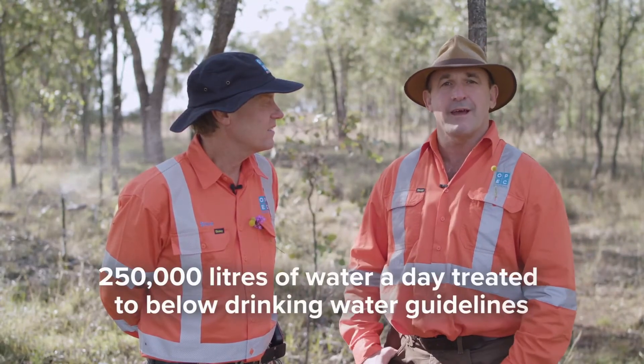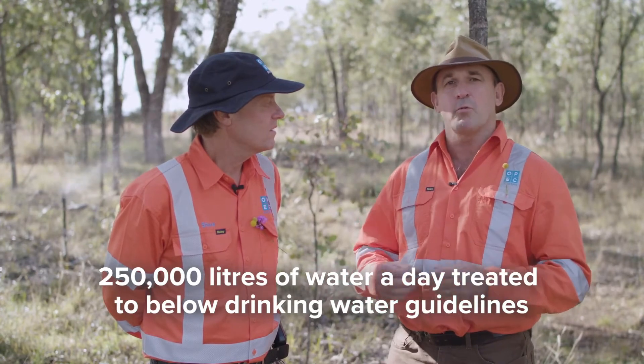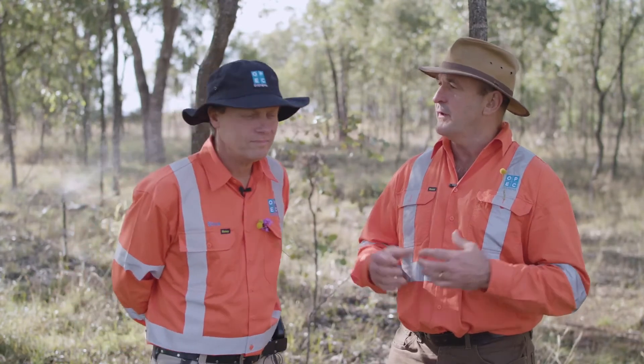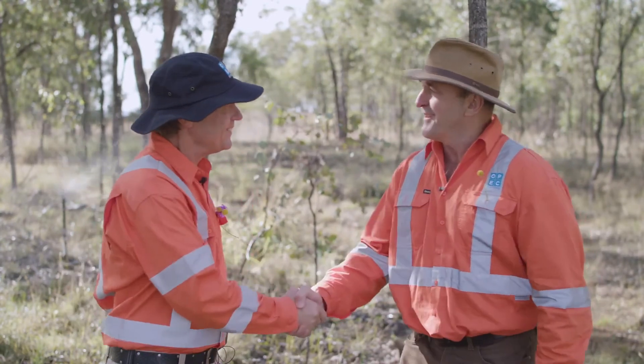We're taking a quarter of a million litres a day of contaminated water and treating it down to drinking water guidelines. We're re-injecting it back into the environment, making its way back into the aquifer as crystal clear clean water. It's a great outcome. Thanks very much. Good on you.